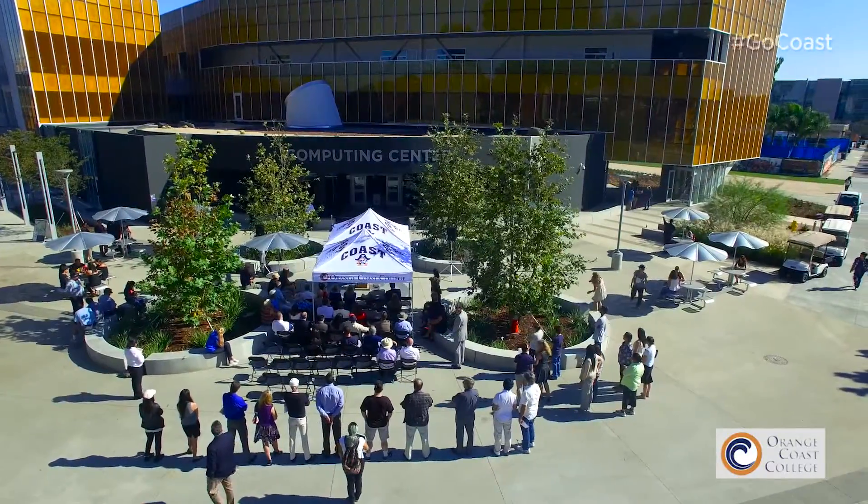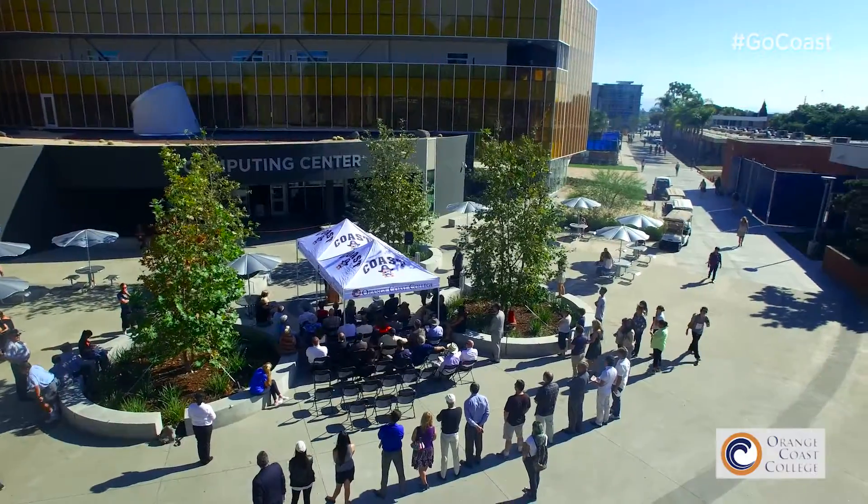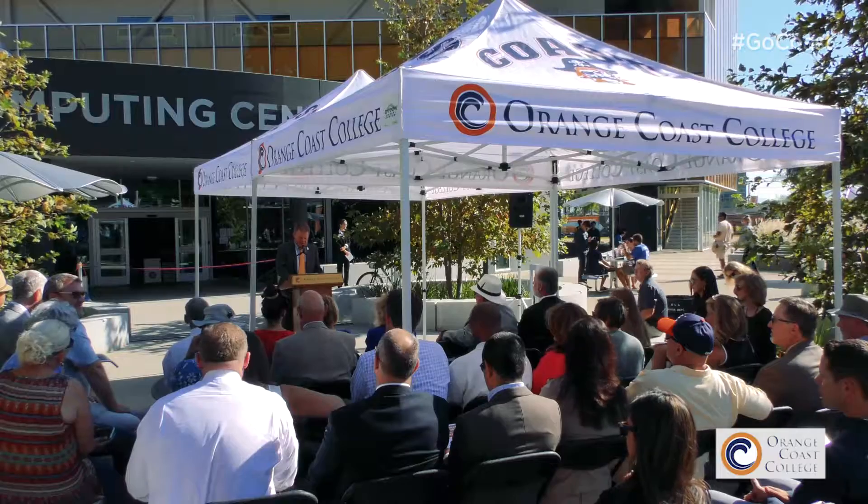We have one corridor with all the faculty offices now. We used to be spread out quite a bit. The faculty gets to see each other a lot more often. Conversations start, questions are asked and answered. So it makes it easier for us to create a synergy within the department.